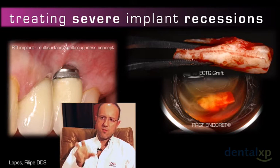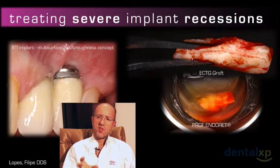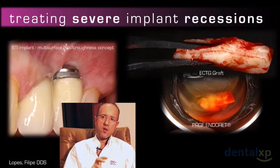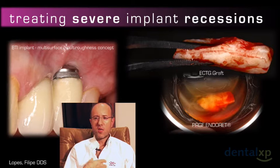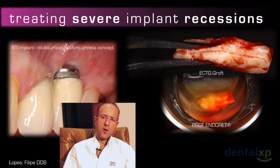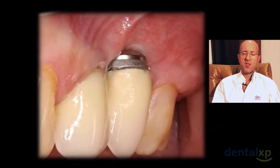That's the case with BTI implants — their multi-roughness surface is eager for soft tissue, and for us that is very important. The other key issue is the kind of graft, its thickness. In this clinical case we decided to use an ECTG graft. The place where you keep the graft before grafting is crucial — those few minutes are very important to preserve graft vitality, and PRGF in fibrin is probably the most biological medium available.